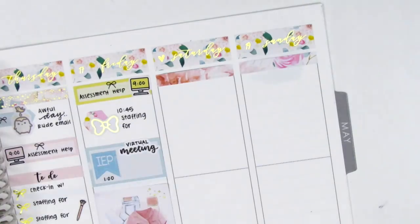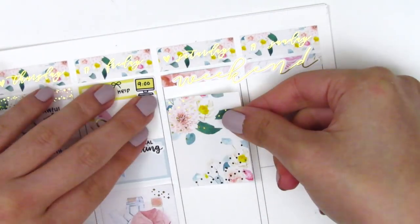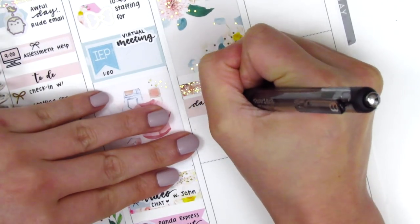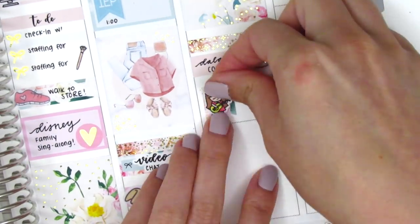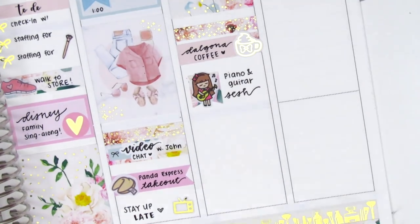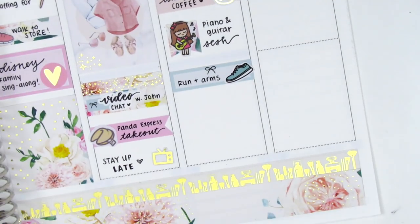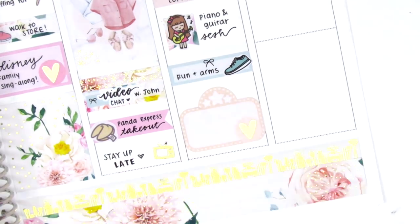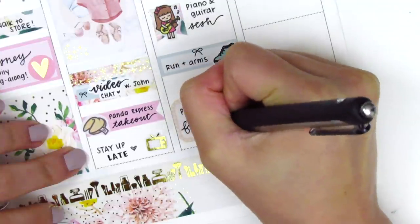For the weekend I placed a couple headers at the top and found a weekend banner in my leftovers collection — I think it came from Paper Rose Planning and it matched the kit's dainty font perfectly. On Saturday I placed a full box at the top, used a foiled header with an appointment label and a gold foiled coffee sticker from Hazel Sticker to mark that I made a Dalgona coffee that morning, which turned out super good. I had a musical session playing piano and guitar, marked with a flag from the kit and a guitar girl sticker from Kina Prince. I went on a run and did an arms workout, marked on a quarter box with a shoe sticker from Hazel Sticker. At the end of the night we watched 'Peanut Butter Falcon' — it was so sweet and heartwarming, I highly recommend it. The movie marquee was from my leftovers collection and the foiled heart is from Clever Gal Crafts.